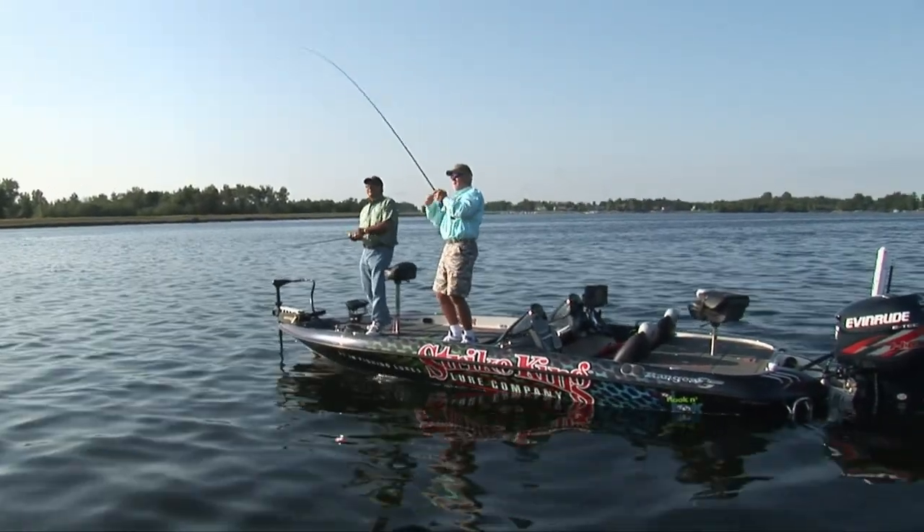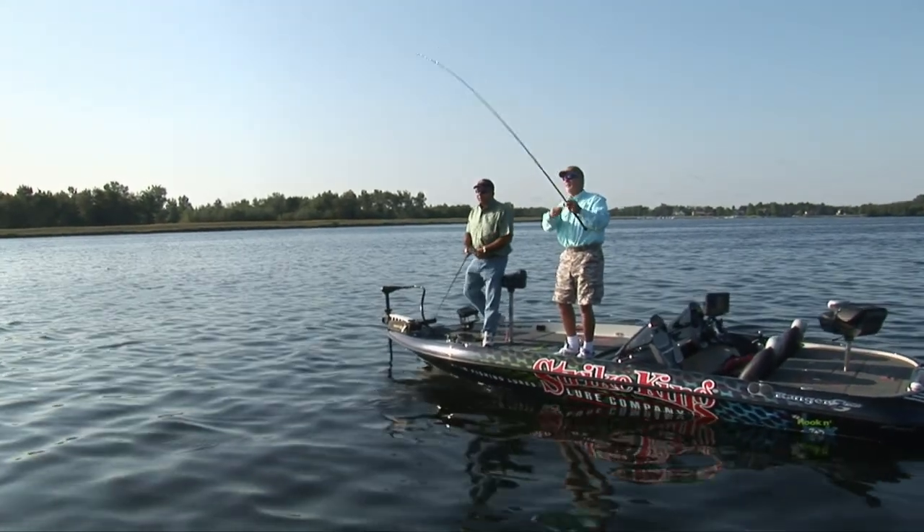There we go. Start us out there, big-o. Any size? Get her started? I can't tell. Well, I'll get the net just in case. No, he's pretty small.